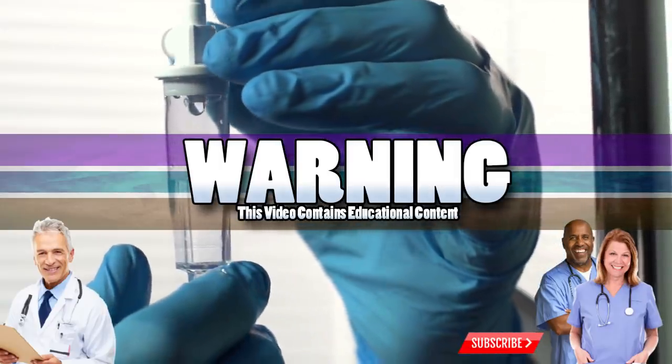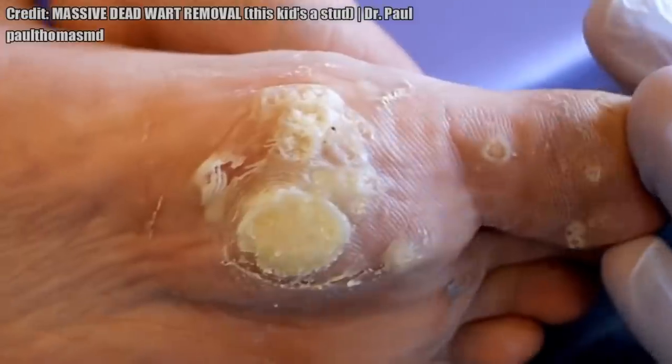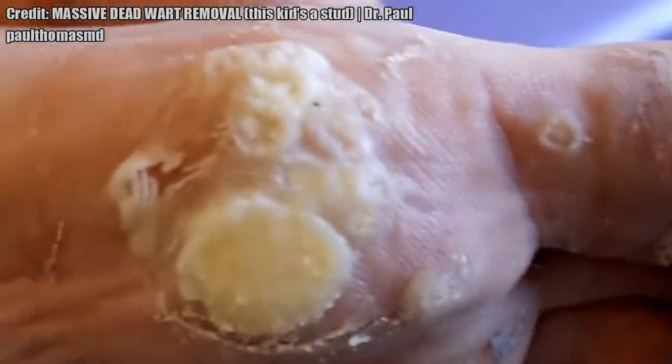Good medical morning! Today we're taking an educational look at warts, horns, pimples, and blisters.